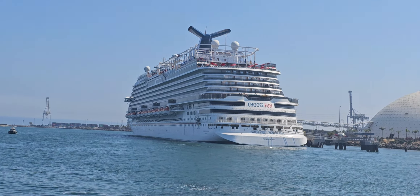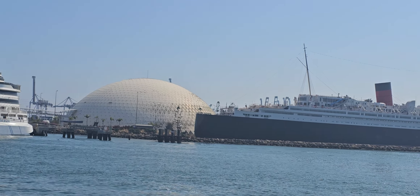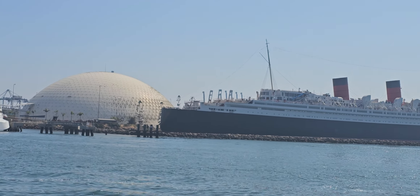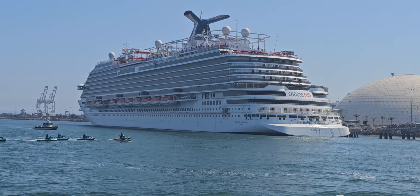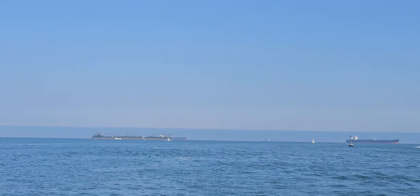Just to give you an idea, at about 11 o'clock you're going to see a few islands. Those aren't oil islands — they were designed by Disney to look like hotels. They even won awards for their conservation efforts as we continue with the boat.